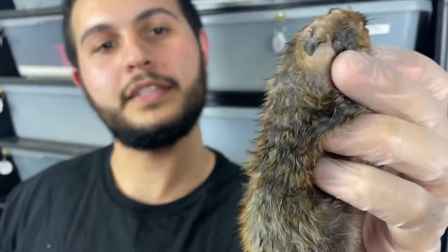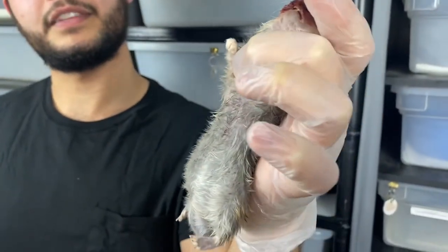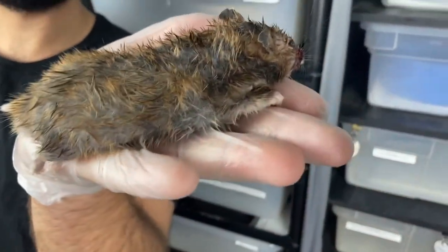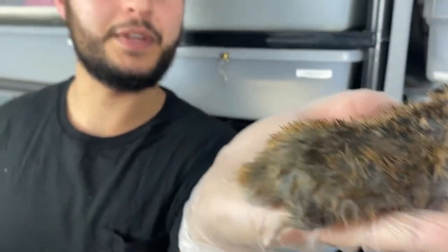The next thing we're gonna try is the other odd item we ordered — the hamsters. We have four of them thawed out and we'll see if we can get anything to feed on them. It's not really something they would encounter in the wild so I don't have super high expectations, but it is another rodent. Just like the chicks, we'll try them out and see what goes for it.